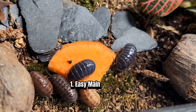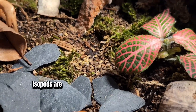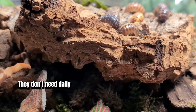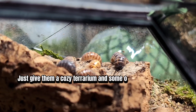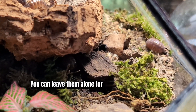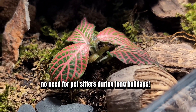1. Easy Maintenance — the biggest advantage. Isopods are the epitome of low-maintenance pets. They don't need daily walks, fancy toys, or constant attention. Just give them a cozy terrarium and some organic waste, and they're good to go. You can leave them alone for weeks without issues — no need for pet sitters during long holidays.